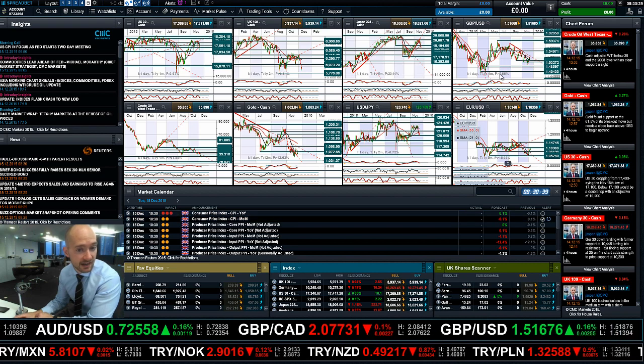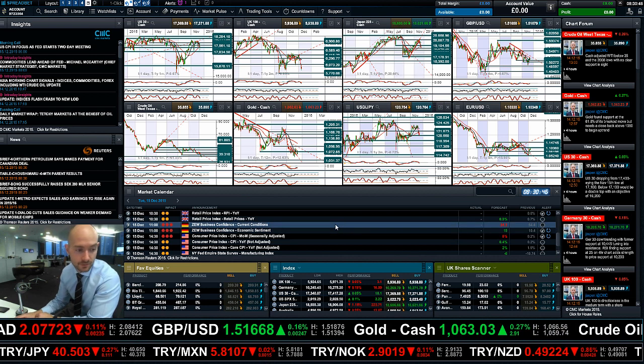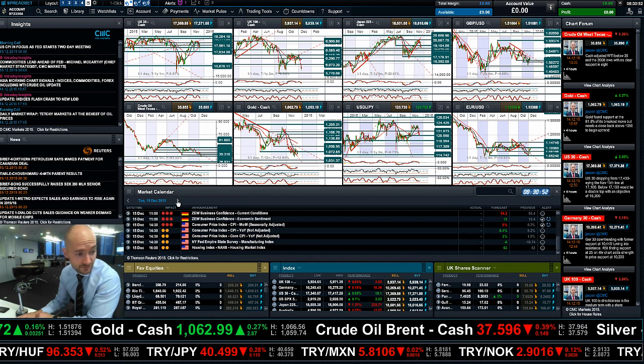In terms of upcoming data, we've got UK CPI — so that could be interesting for cable traders out there. We have the ZEW Business Report, which is a big bit of data coming from Germany. Then we have CPI data from the US. That finishes up the data for Tuesday.